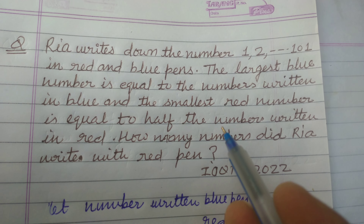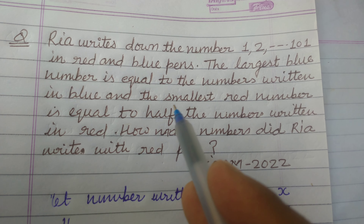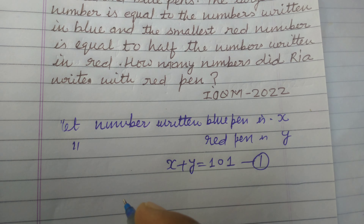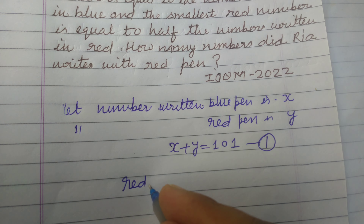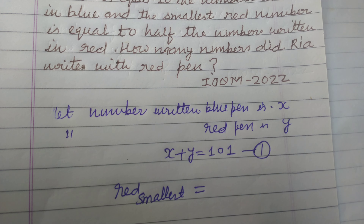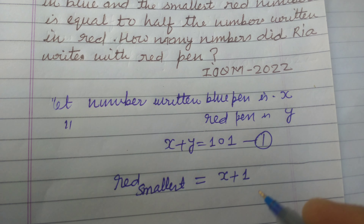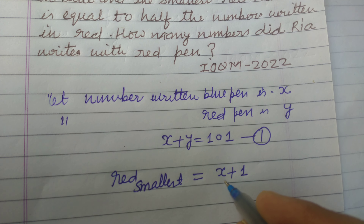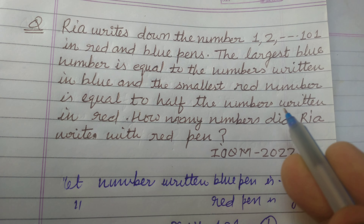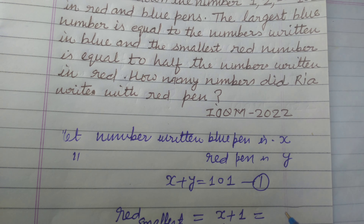It is given that the largest blue number is equal to the count of numbers written in blue, and the smallest red number is equal to half the count of numbers written in red. So let the smallest red number be x plus 1, one more than the largest blue number.